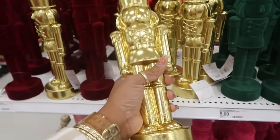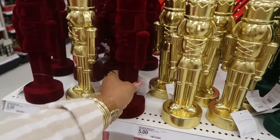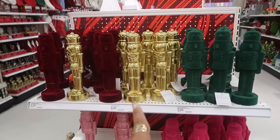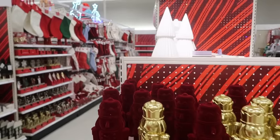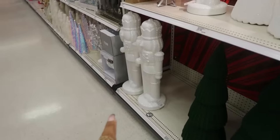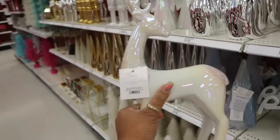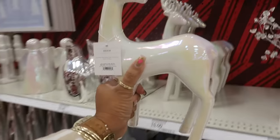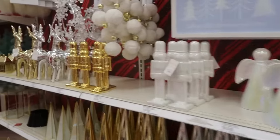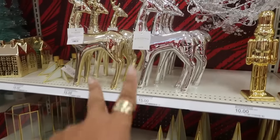My eyes keep going to this $5 one — I know I don't need it since I already bought the big one for $25. But that gold one — if they would have had the big one in gold, I would have gotten it. There's a white one, I picked up the burgundy one. Oh, this is pretty too — I think it's $15, yep, $15. They also have them in gold and silver.